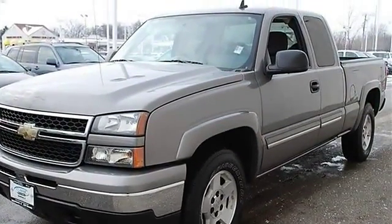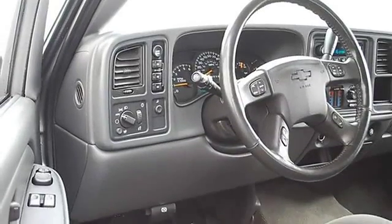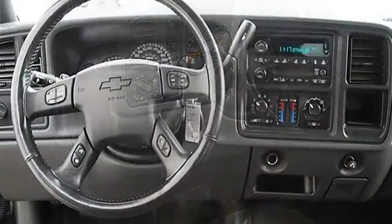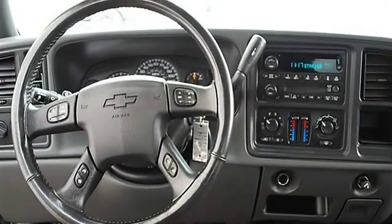Auto-On Headlights, Auto-Off Headlights, Daytime Running Lights, Intermittent Wipers, Cloth Seats, Split Bench Seat, 2nd Row Bench Seat, Adjustable Steering Wheel.